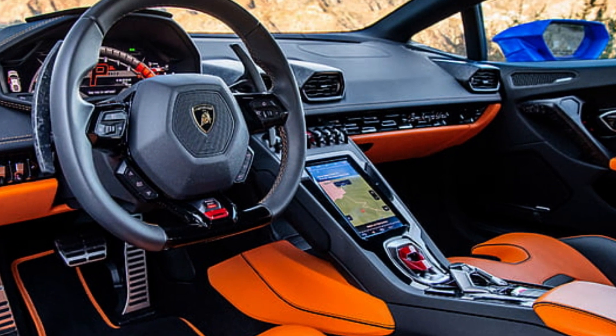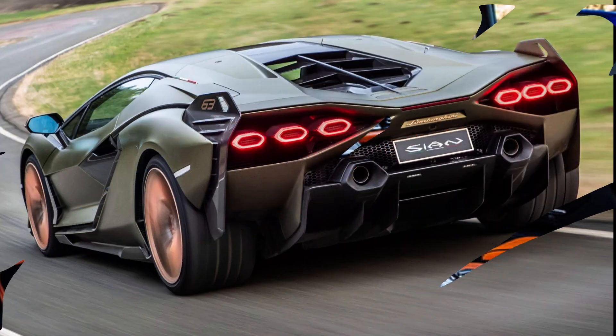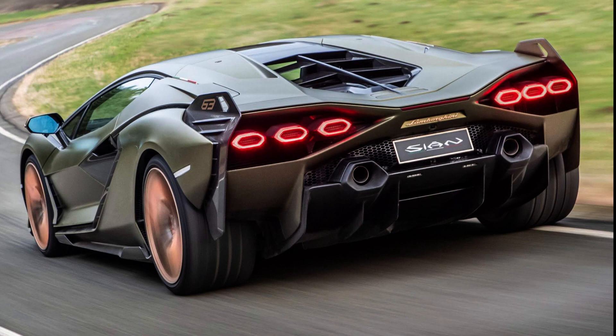The Sian's interior is luxurious with leather and carbon fiber trim and a wide range of entertainment features. The Lamborghini Sian is a limited-edition car with only 63 units produced.